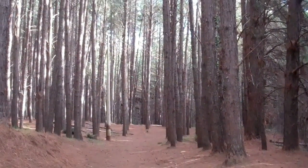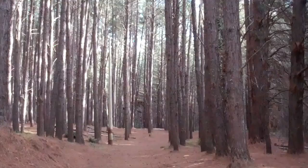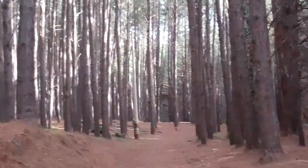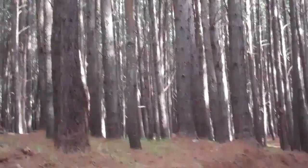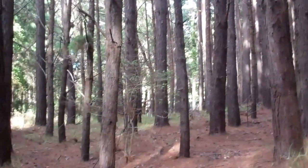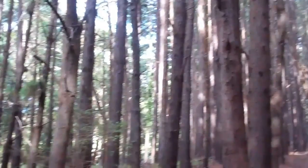We just drove up Olinda Road, up and up and up over the bumpy and narrow road to get to this place, which is a nice little hiking trail way up high — probably about 4,000 or 5,000 feet on the flanks of Haleakala.